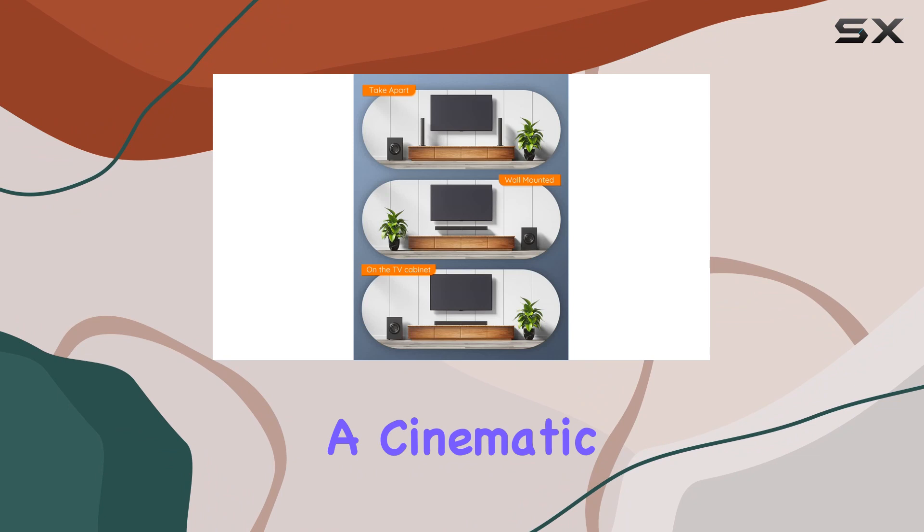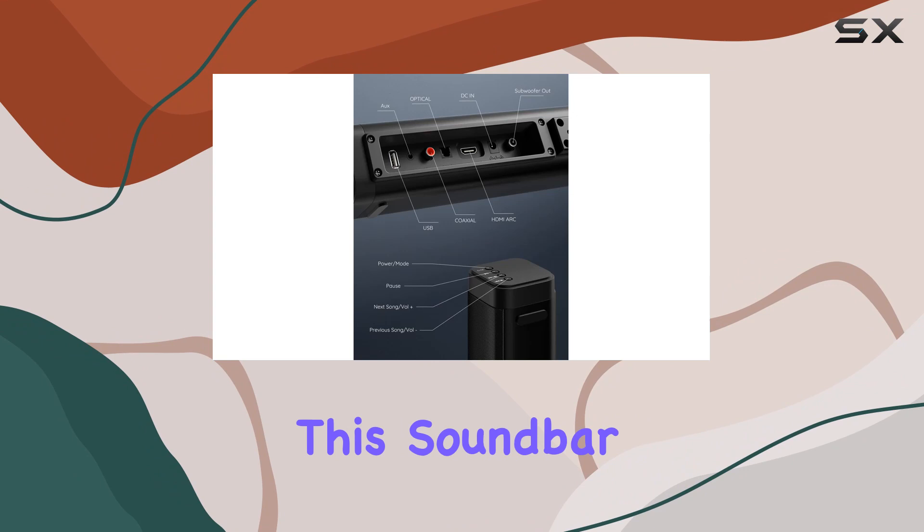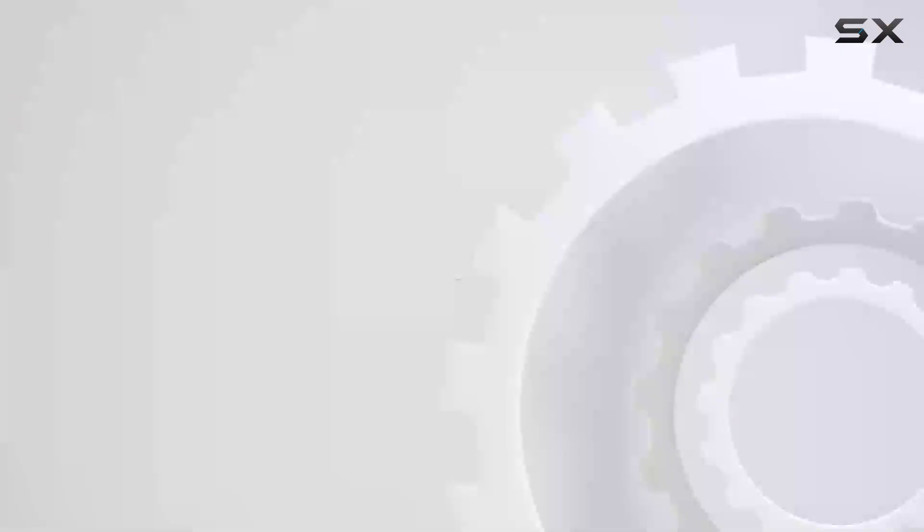In conclusion, the GEO BT100 soundbar is a versatile, feature-packed audio system that brings a cinematic experience to your living room. Whether you're a movie buff, gamer, or music enthusiast, this soundbar has you covered. Elevate your audio game with the BT100 — it's a game-changer. Check out the video description for the updated price, and thank you for watching.